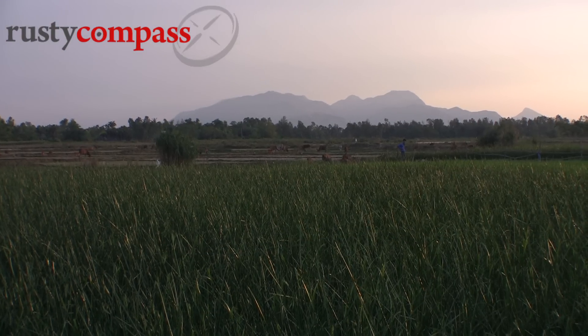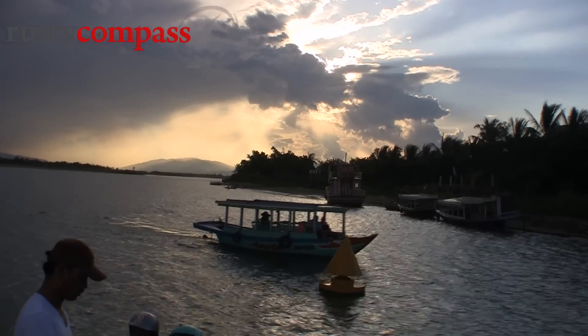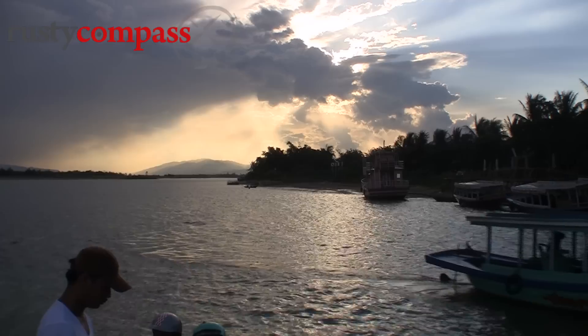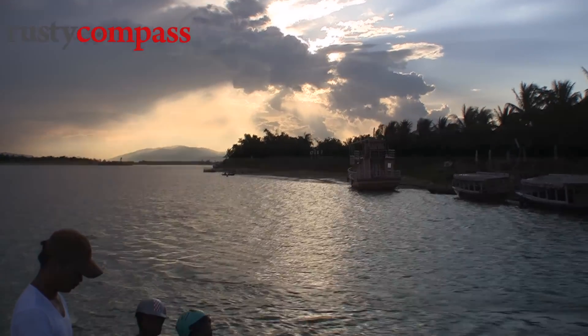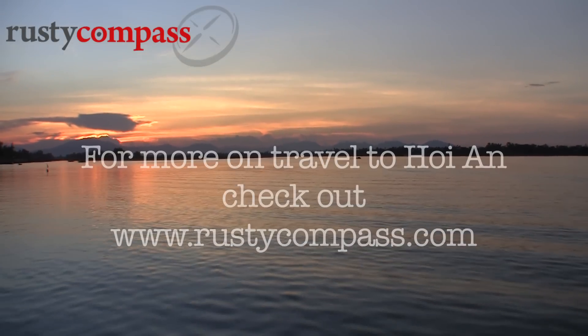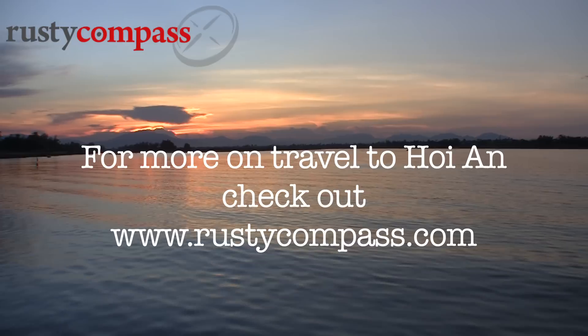As the sun went down it was time to head back to Hoi An. For more on travel to Hoi An in Vietnam check out RustyCompass.com.